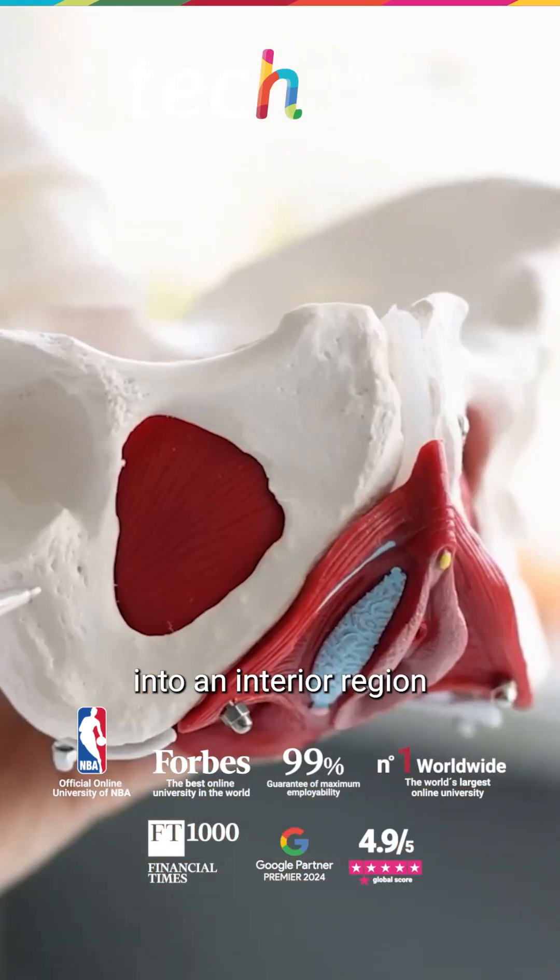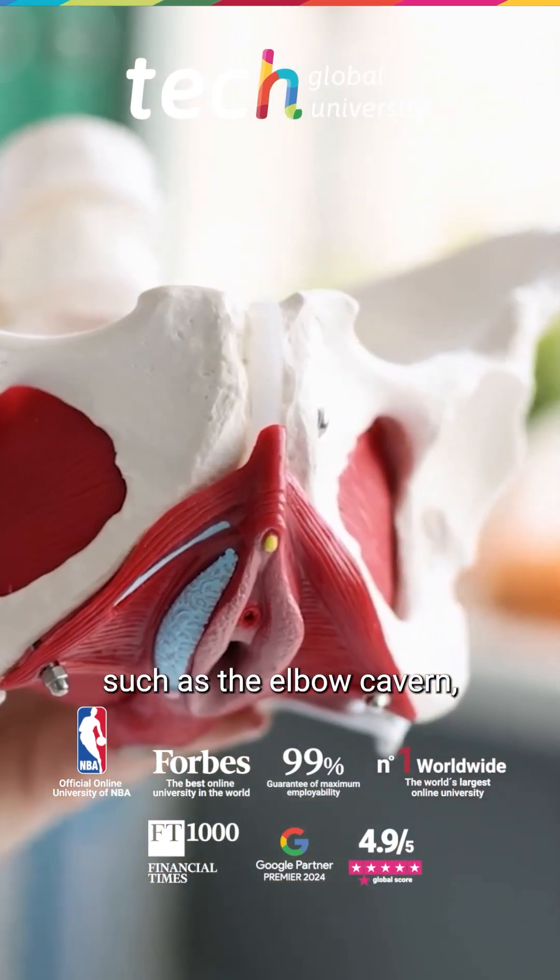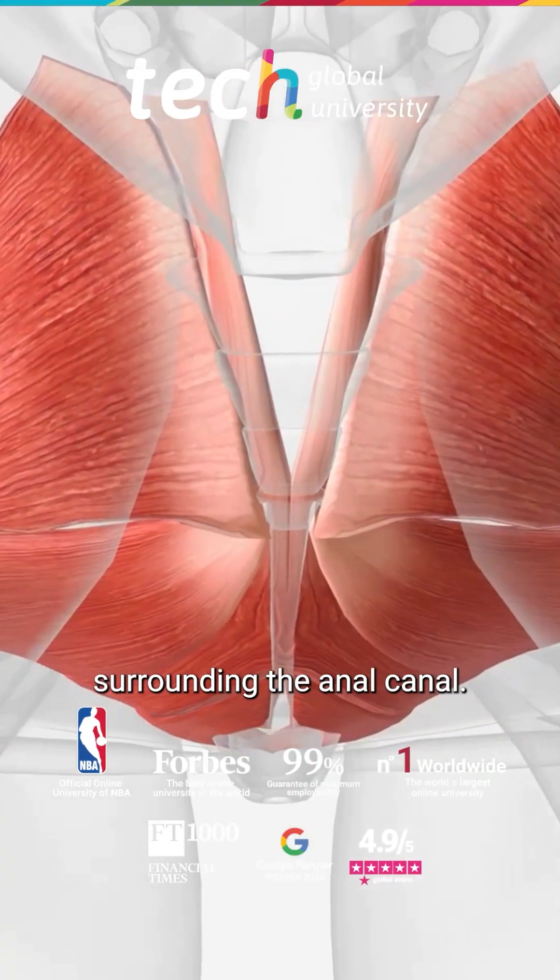The perineum is divided into an anterior region containing key muscles such as the bulbocavernosus, and a posterior region surrounding the anal canal.